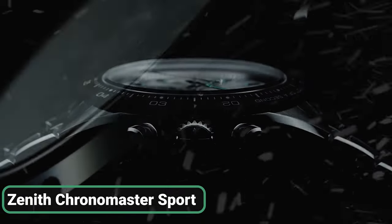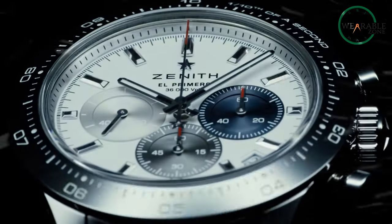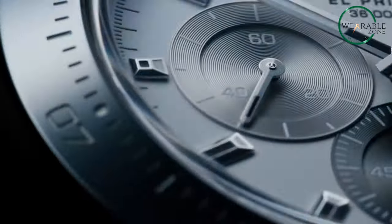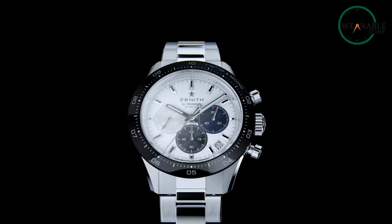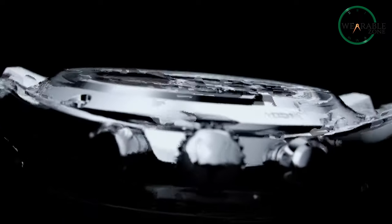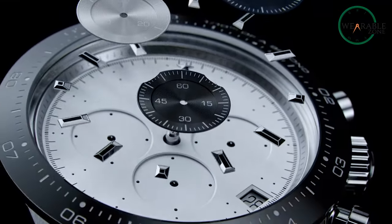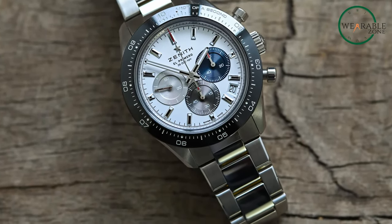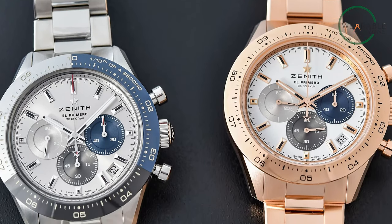The Zenith Chronomaster Sport Series is one of the best alternatives to the Rolex Daytona, offering a similar look and feel at an affordable price point. With a modern 41mm case, the Chronomaster Sport combines the classic tri-color dial, pump-style pushers, and steel bracelet with a sleek black ceramic bezel. Powered by the legendary El Primero 3600, a one-tenth of a second automatic chronograph movement, this timepiece features 311 components and a frequency of 36,000 VPH. With a power reserve of approximately 60 hours and a water resistance of 10 atm, the Zenith Chronomaster Sport is a fine choice for the discerning watch enthusiast.